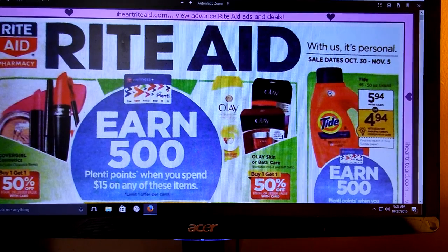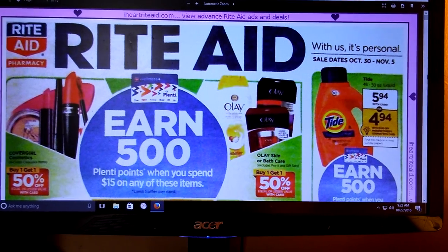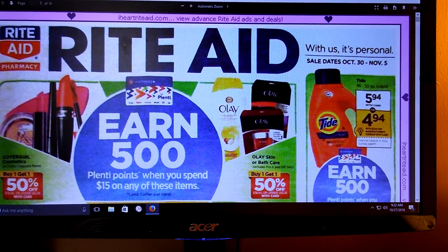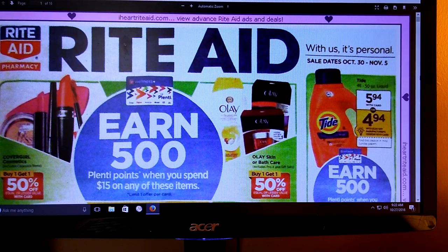Hi everybody, it's Michelle. Today is Thursday, October 27th, 2016, and this is the Rite Aid coupon matchups for October 30th through November 5th of 2016.